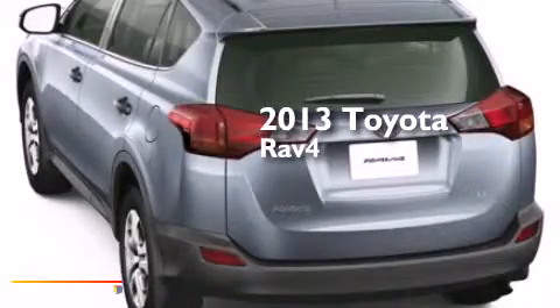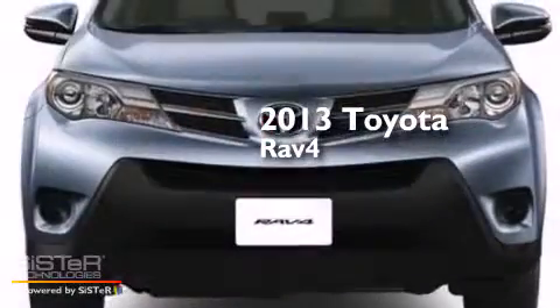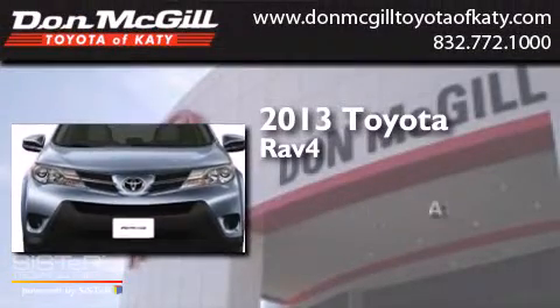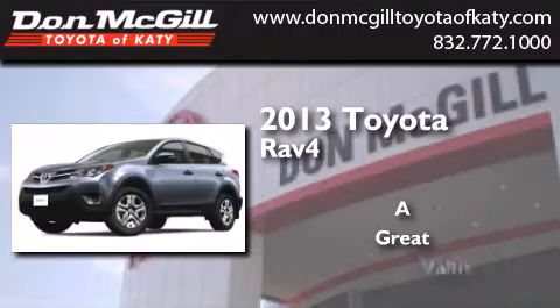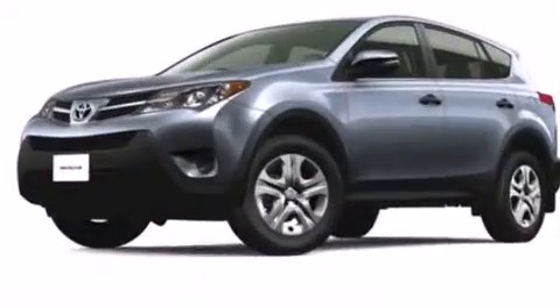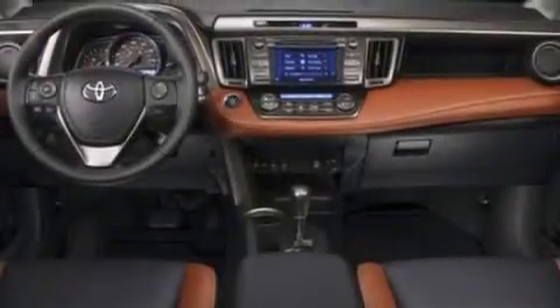This is a brand new 2013 Toyota RAV4. All of the following features are included.